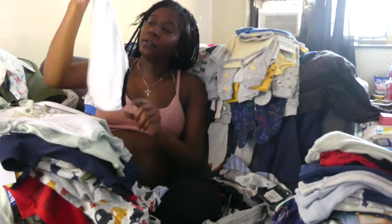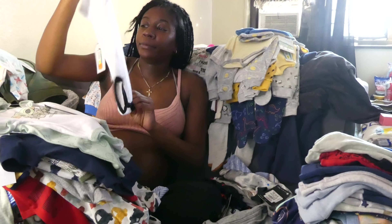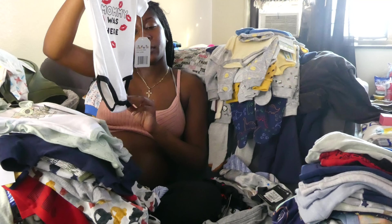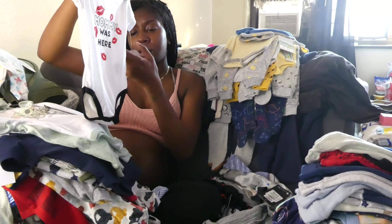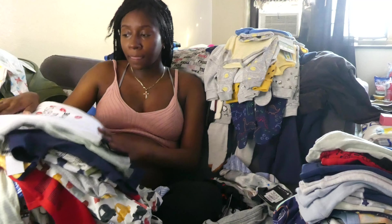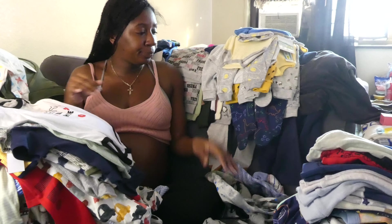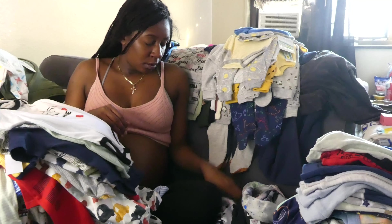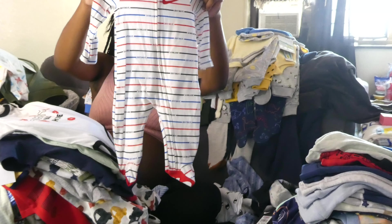This is the little top that we got — it's kind of thin, but it's nice. Just for those days. I'm trying to see — Kid City got this one. Kid City. Another onesie from Cookies.